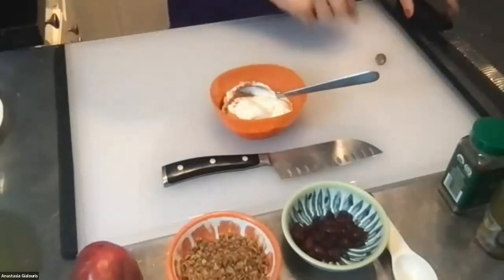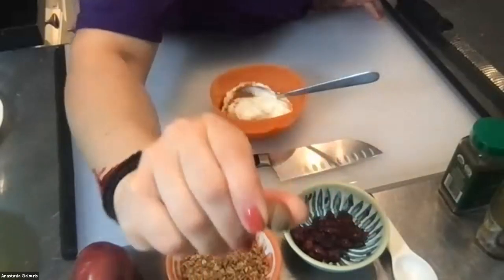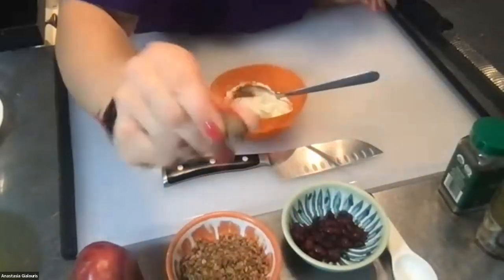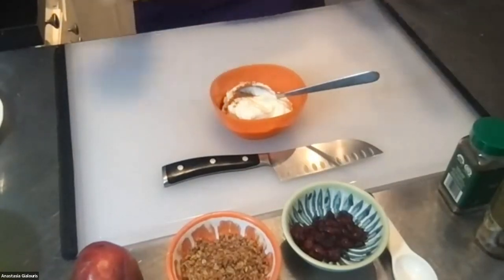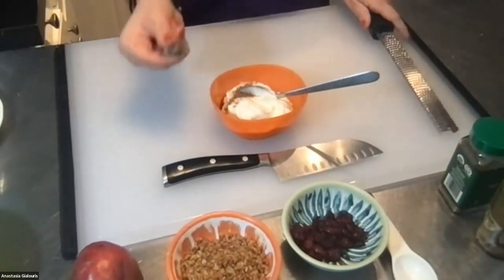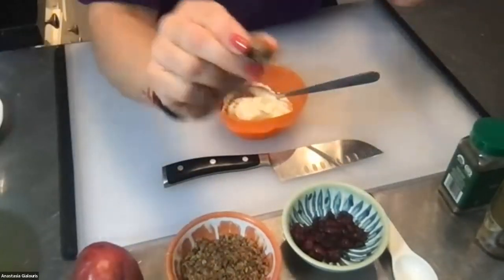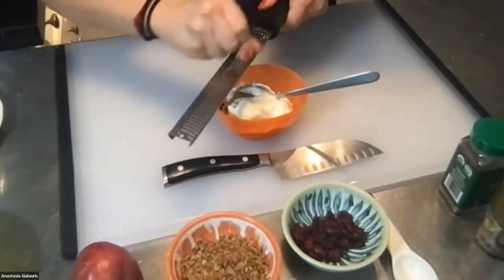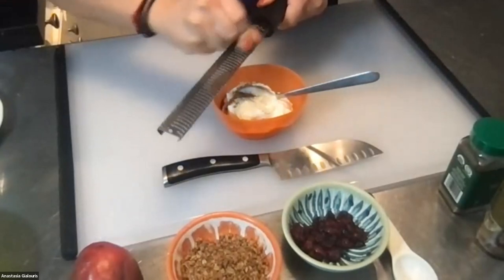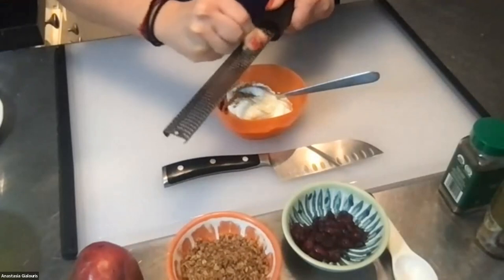Now I have a whole nutmeg pod. I want it ground, but I don't have a spice grinder or pre-ground nutmeg, so I'm using what's called a microplane to grate it right into my bowl of yogurt. If you already have ground nutmeg, you can just add a pinch. You could also use pumpkin spice instead of the two separate spices.